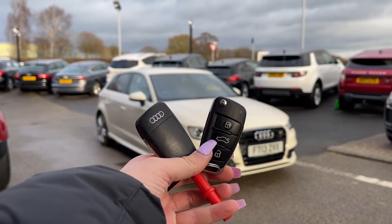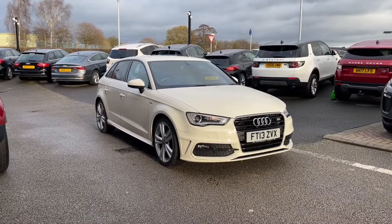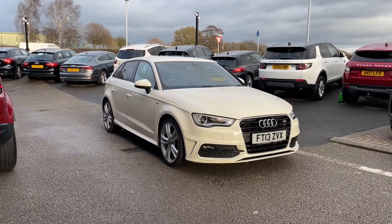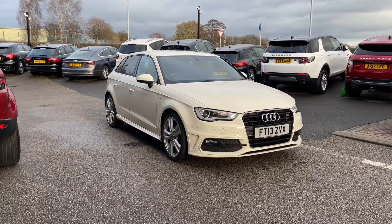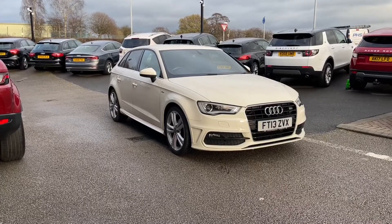Hi, I'm Jordan from MotoMatch Stafford, and this is the Audi A3 S-Line Sportback. It is a two-litre diesel manual. This car is part of our MotoMatch Approved Vehicles, which means it comes with a 30-day warranty or up to 1,000 miles, whichever comes first. If you'd like to find out a little bit more about it, you can give us a call on 01785 899 474.